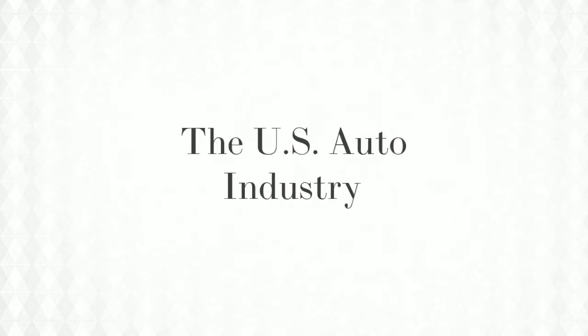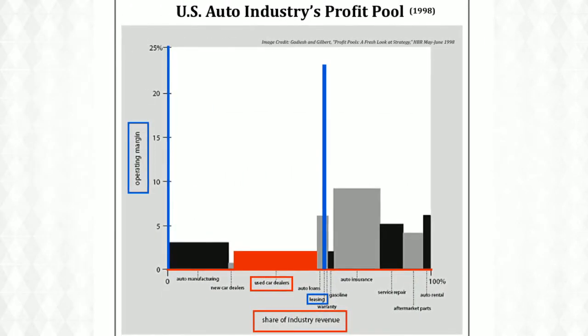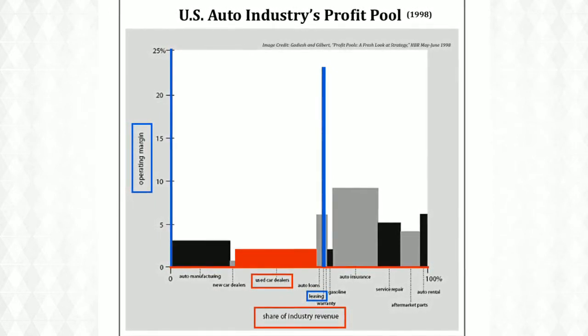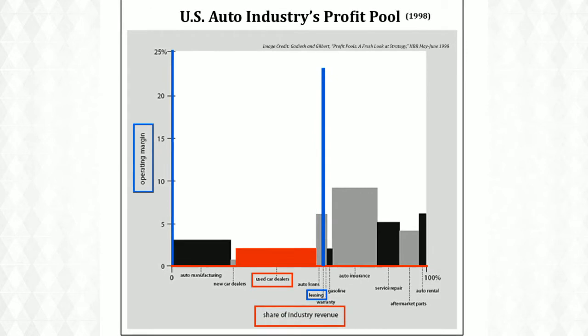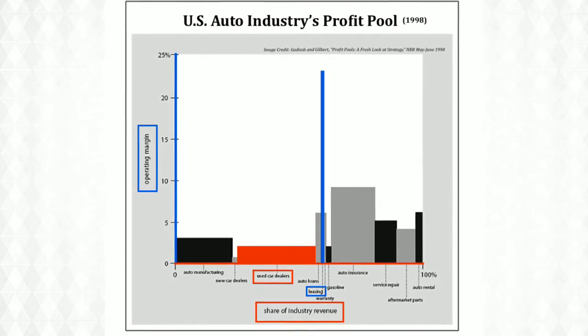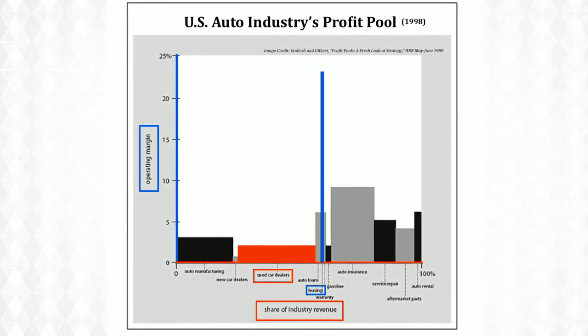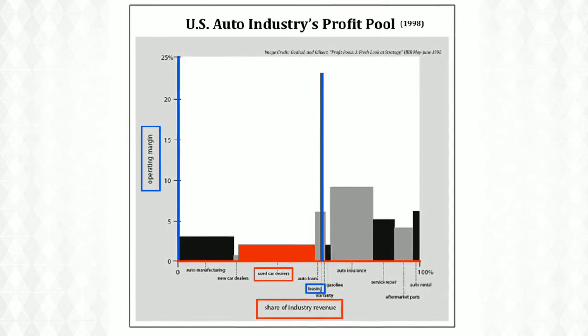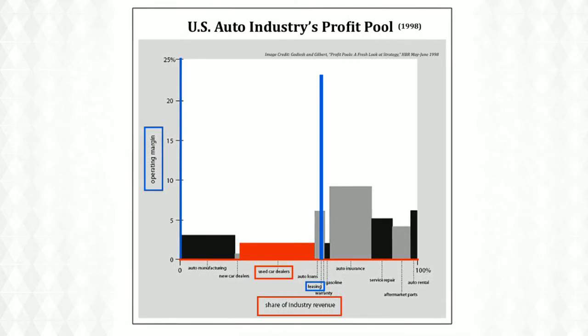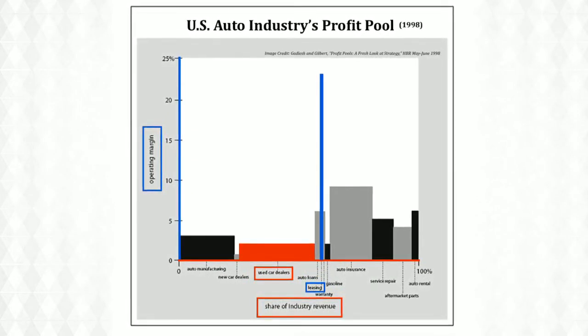Consider the US auto industry — it makes a lot in revenue, but much of that money is eaten up by costs. Let's break the industry up into profit pools to visualize what this means. This graph shows the auto industry's profit pools. The red axis maps revenues — how much money a pool brings in before costs. A wide bar means lots of revenue. The blue axis shows what percentage of those revenues are kept after costs.